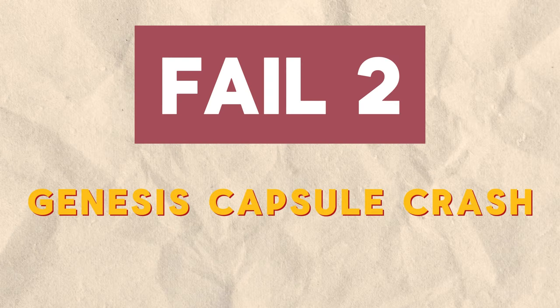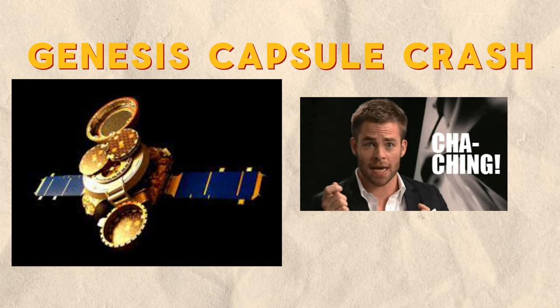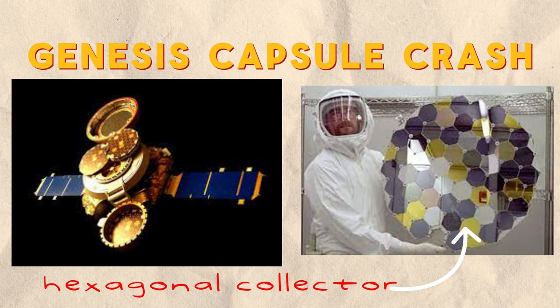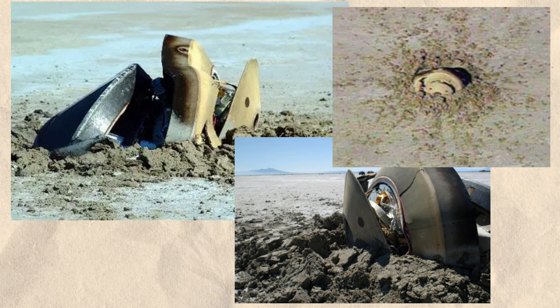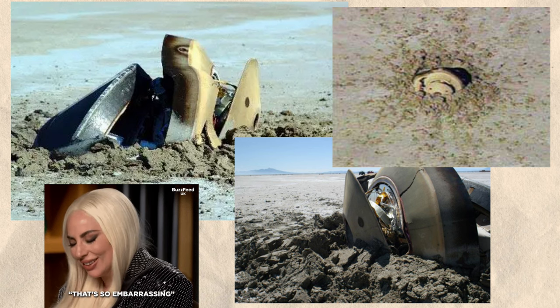Fail 2: Genesis Capsule Crash. When NASA's $260 million Genesis spaceship returned to Earth in 2004 carrying precious solar wind samples, the parachute failed to deploy. Instead of gently floating down, Genesis crashed hard into the Utah desert at 200 miles per hour. The capsule smashed into smithereens, exposing the fragile solar samples to contamination. While some of the particles were still salvageable, this embarrassing and costly accident could have been prevented with better capsule and parachute testing.